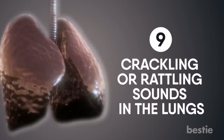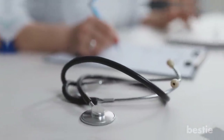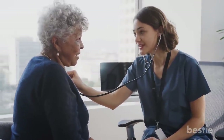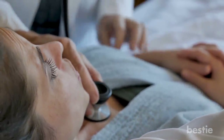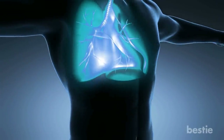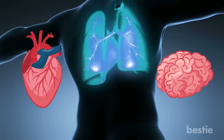Crackling or rattling sounds in the lungs. Those stethoscopes that doctors carry around are very handy — they help your doctor listen to everything going on in your chest, from your heart sounds to the lungs. Generally, a healthy lung will sound clear when you breathe. But when you have a lung infection, your doctor will hear crackling sounds, which doctors refer to as basilar crackles. Just like lungs, there are two other organs you should never ignore: your heart and brain, the control units of your body.